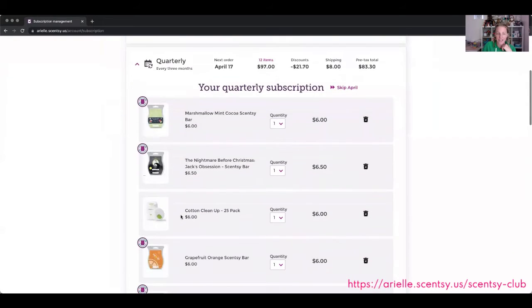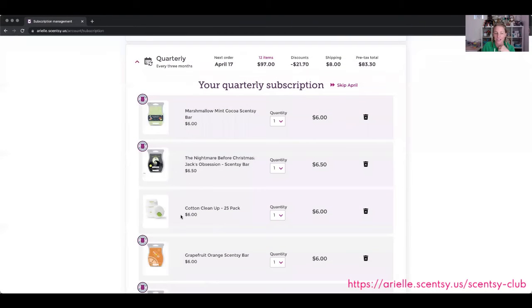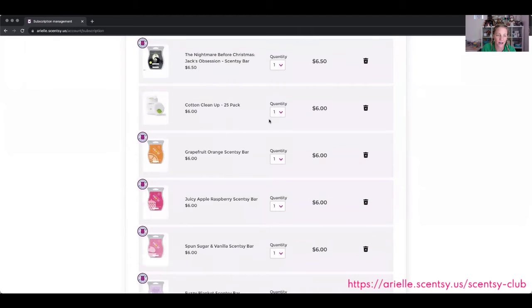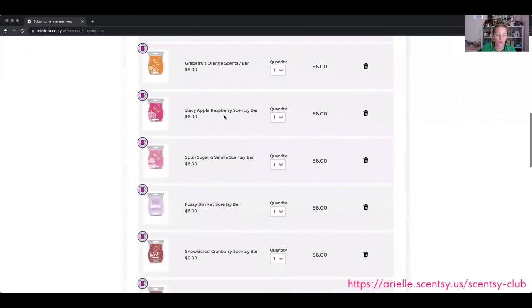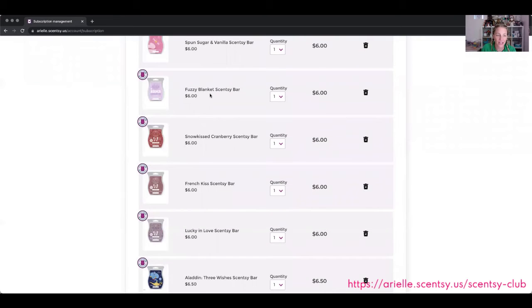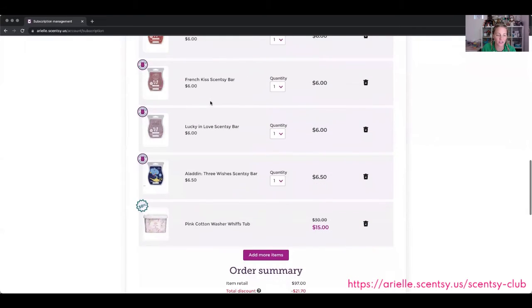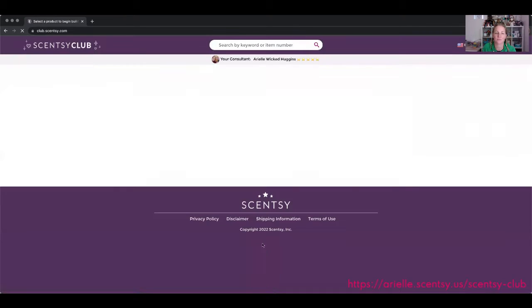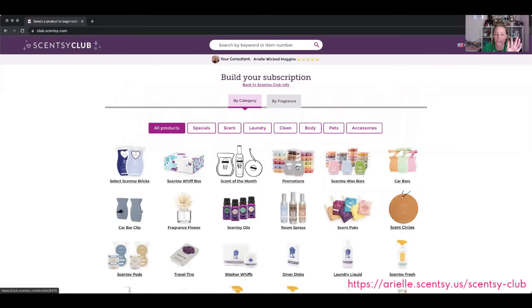Let's go to my quarterly. I had already taken out Sugar and Pink Haze because I knew they were coming back this month, but I need to add them back in. Here are some of my favorites — I always get Cotton Cleanup every quarter, at least one. Fuzzy Blanket is one of my favorites. I've unlocked the Pink Cotton Washer Whiffs tub. What I want to do here is add more items, and getting these bars quarterly is perfect for me.